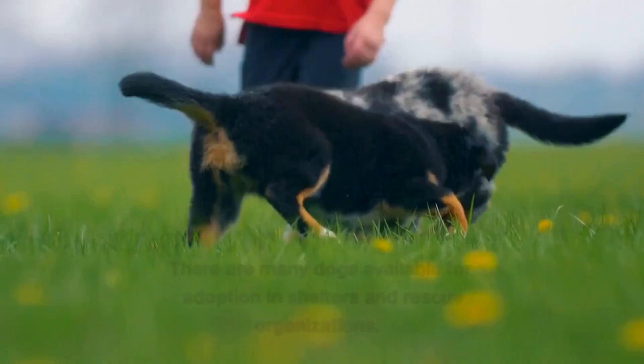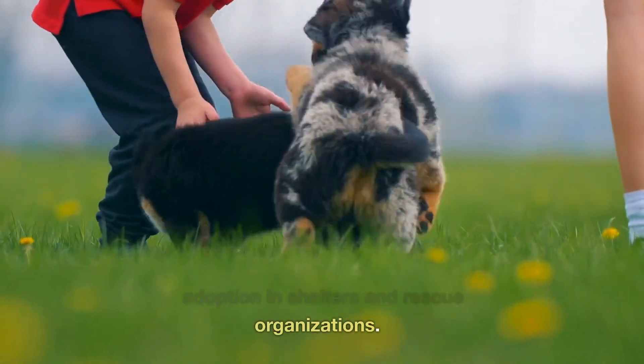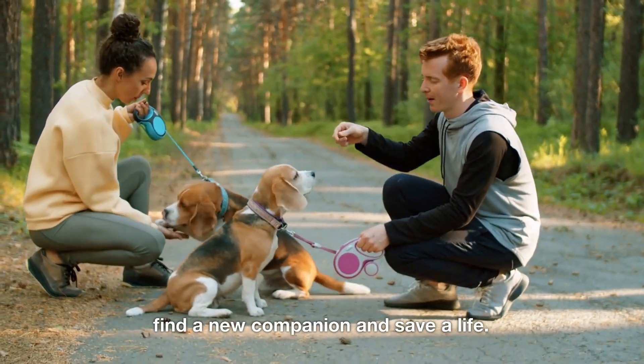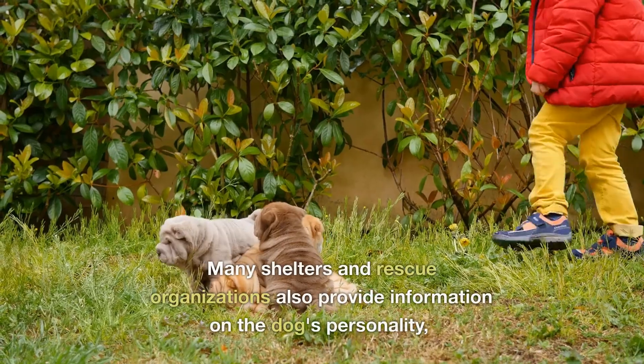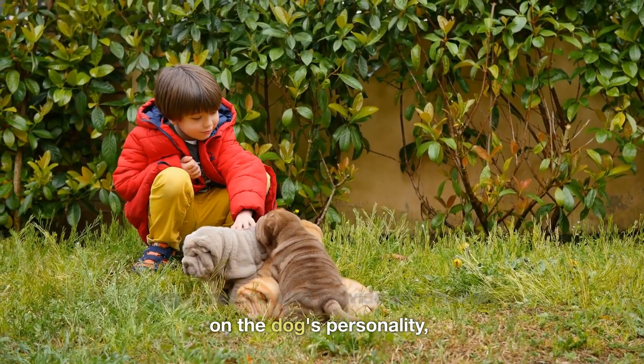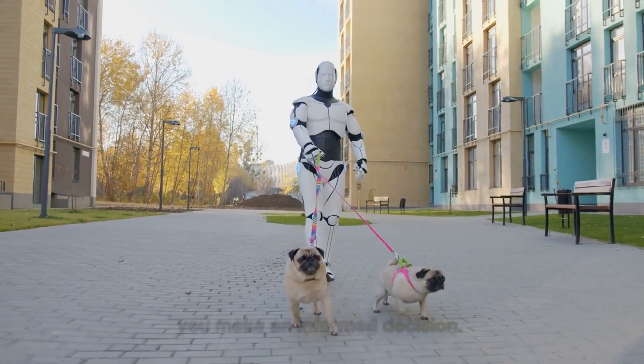4. Consider adoption. There are many dogs available for adoption in shelters and rescue organizations. Adopting a dog can be a great way to find a new companion and save a life. Many shelters and rescue organizations also provide information on the dog's personality, history, and behavior, which can help you make an informed decision.